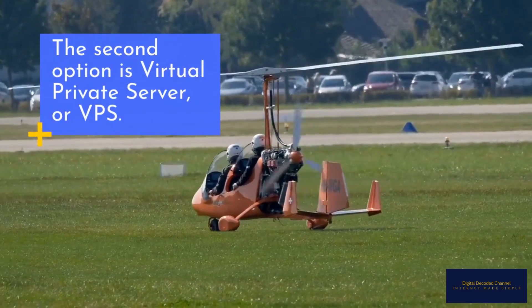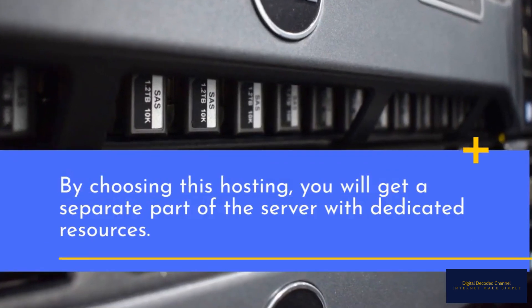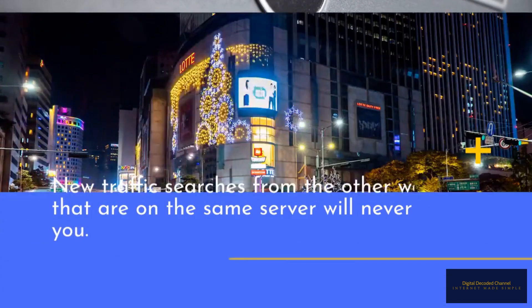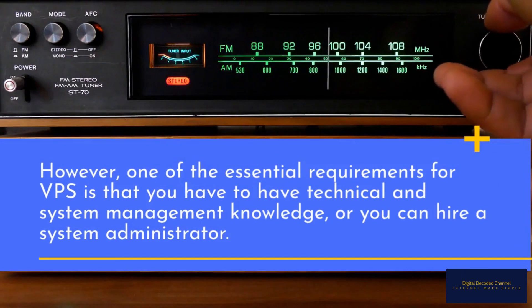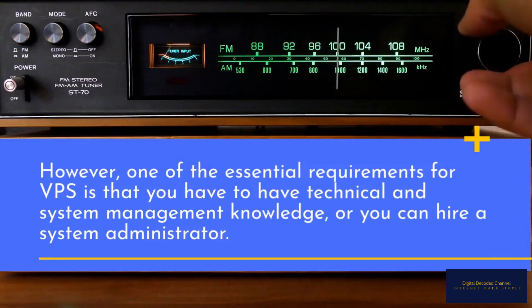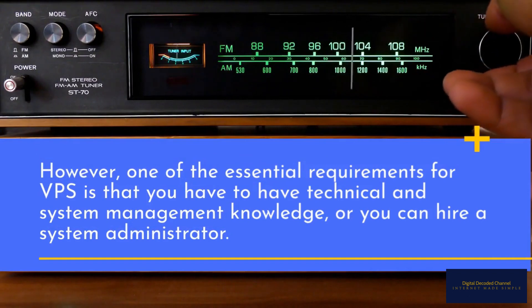The second option is Virtual Private Server, or VPS. By choosing this hosting, you will get a separate part of the server with dedicated resources. New traffic surges from the other websites on the same server will never affect you. However, one of the essential requirements for VPS is that you have to have technical and system management knowledge, or you can hire a system administrator.